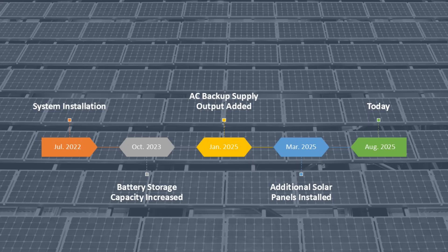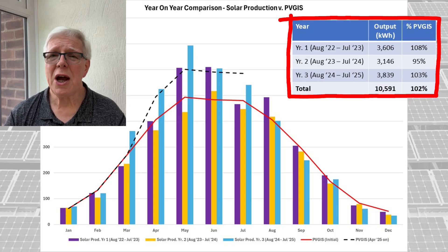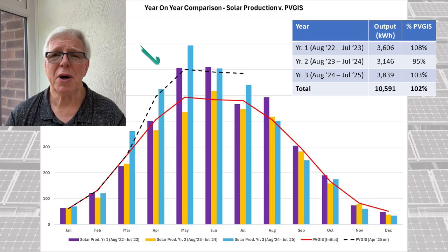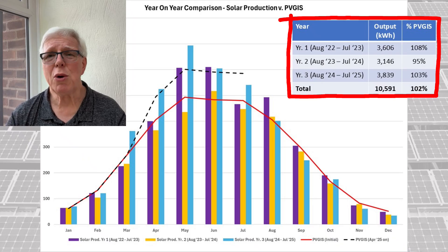Looking at our generation figure for the third year, we can see that at 3,839 kWh this is by far our best performance, although I suggest that it's as much to do with the extremely sunny weather during the early part of the year as it is the additional two panels. Totalling up over the three years gives a figure of almost 10.6 MWh, which is within 2% of the cumulative PVGIST projection.